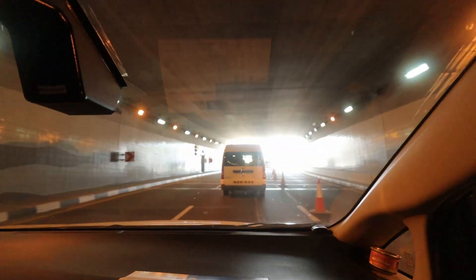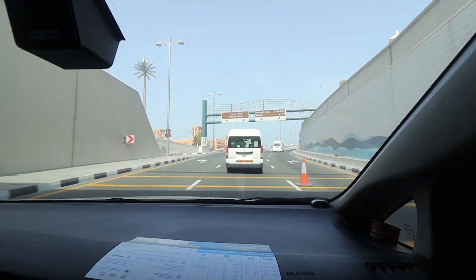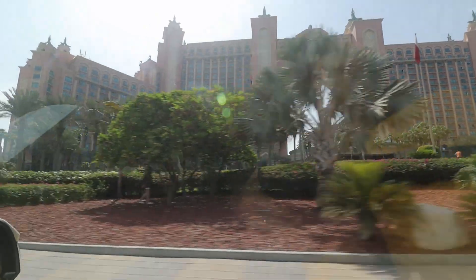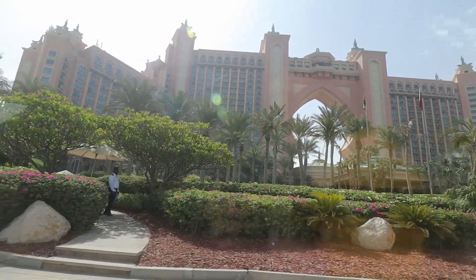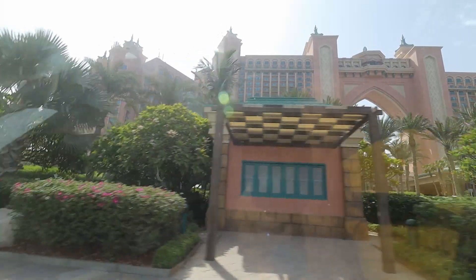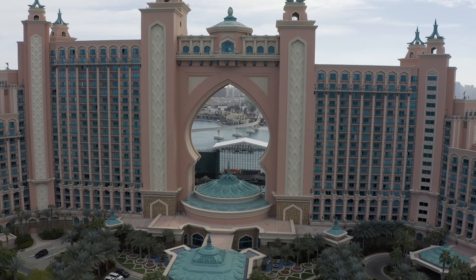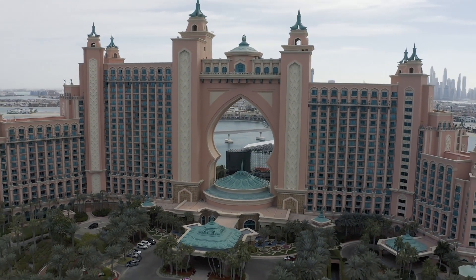Palm Jumeirah is a man-made island, and Atlantis Hotel, Aquaventure Water Park, and the Lost Chamber Aquarium are situated on the other side. To get there, you can take a taxi — it's cheaper, around 30–35 dirhams — or there's a dedicated monorail train, which is more expensive at about 100 dirhams for three people.